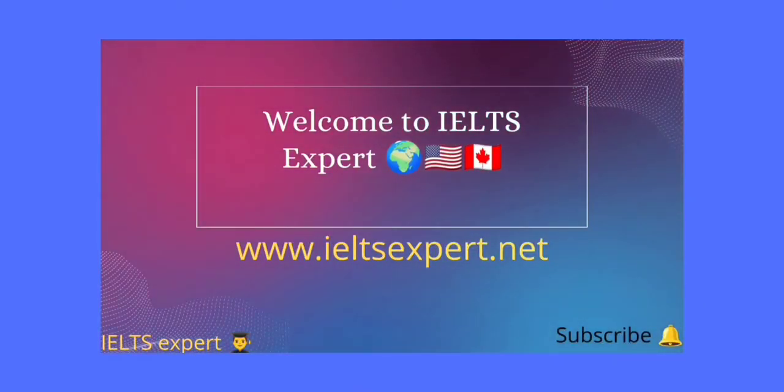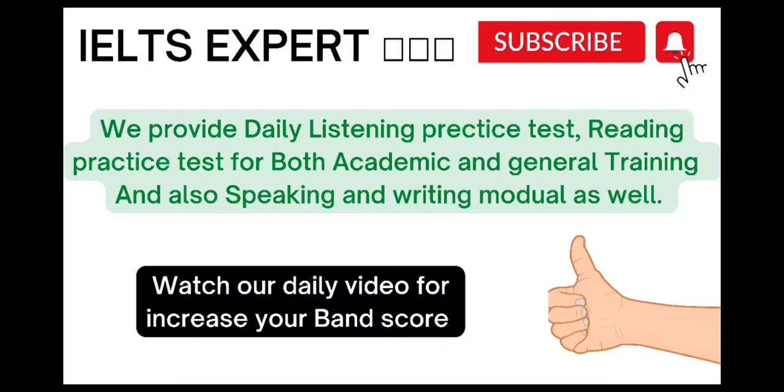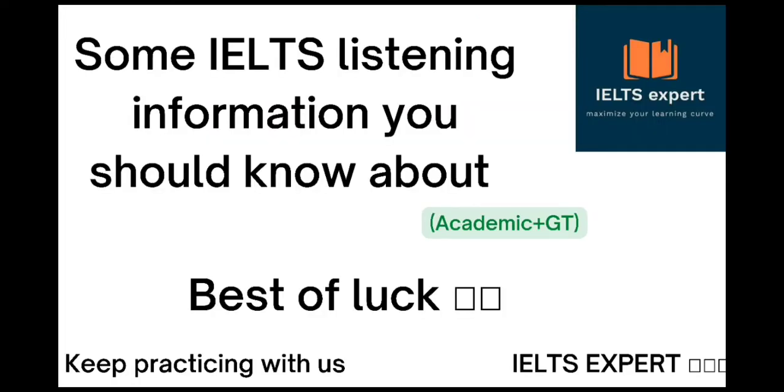Hello guys, welcome back to my channel IELTS Expert for more updates related to IELTS writing task topics, prediction videos, and listening, reading and speaking videos. Watch our videos to achieve the desired band score and don't forget to like, share and subscribe.